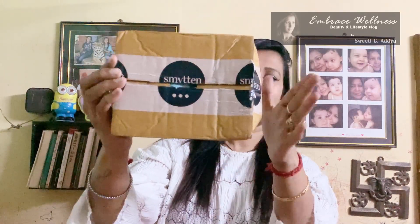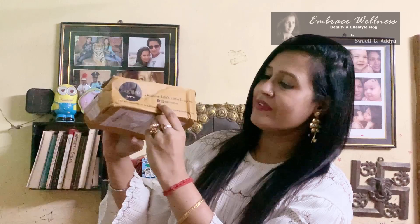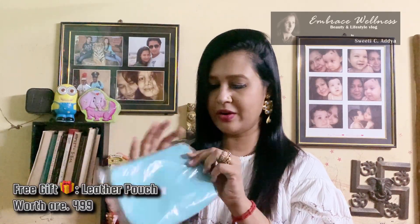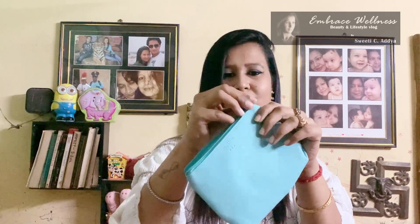Now I'm going to tell you what products I got for myself. Let's unbox! I got six trial products and a beautiful gift. This is how the packaging comes — it's a simple cardboard packaging with 'Smitten' written on top. At the corner it says 'Smitten Discovers Little Luxuries,' and they also have a Facebook and Instagram — I'll give the links in the description box below.